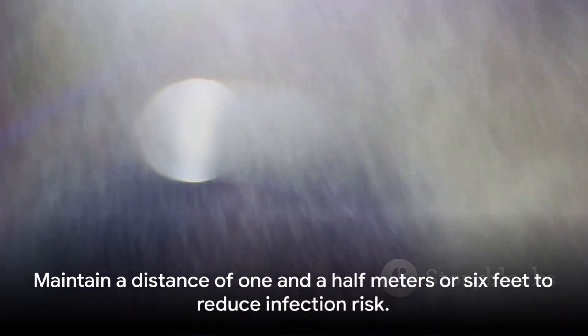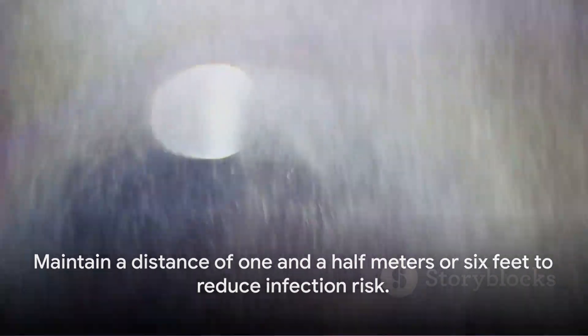Interestingly, the advice based on the droplet dogma to keep a distance of one and a half meters or six feet does have an impact on infection risk by aerosols. The further away you are, the more diluted the aerosols become, which lowers your exposure and hence your risk of infection.